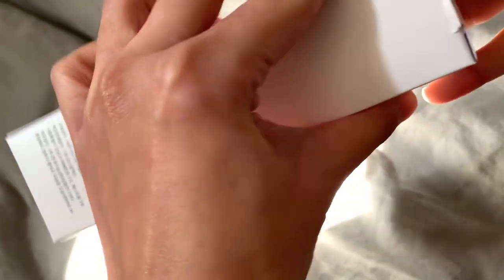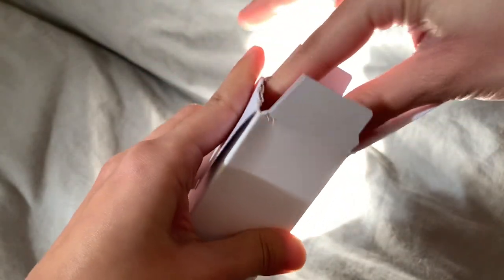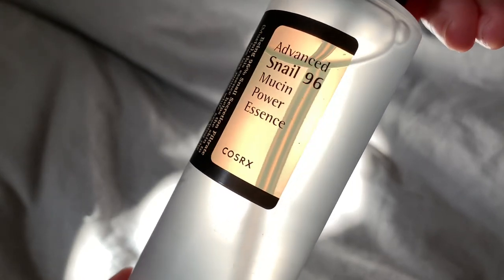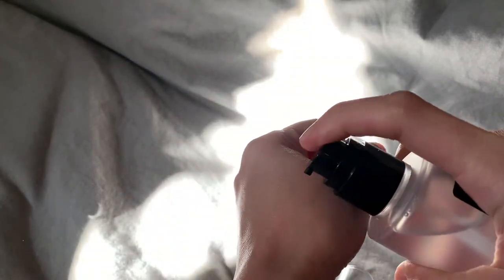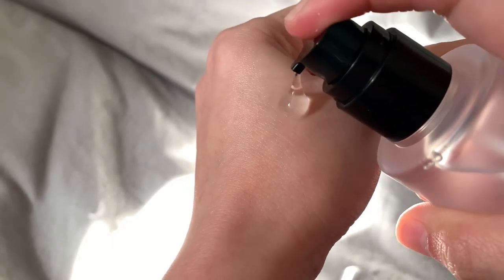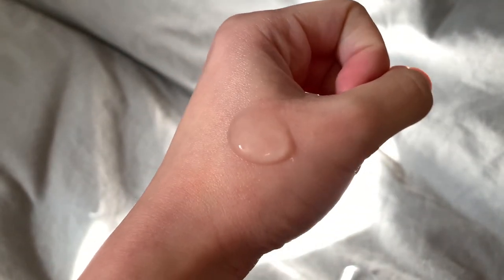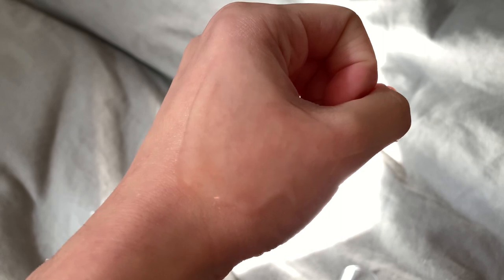Next item is by the brand CosRx — it's their Advanced Snail 96 Mucin Power Essence. Containing as much as 96% snail secretion filtrate, this essence adds intense moisture to hydrate skin while helping to repair damaged skin, reduce redness and improve skin texture and pigmentation. A popular ingredient in Korean skincare, snail slime is known to benefit aging skin and soften the appearance of fine lines.